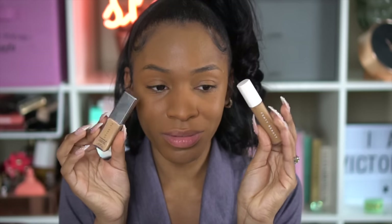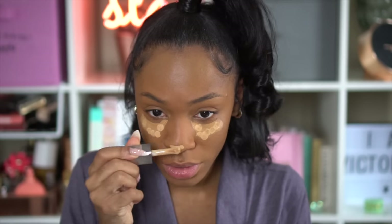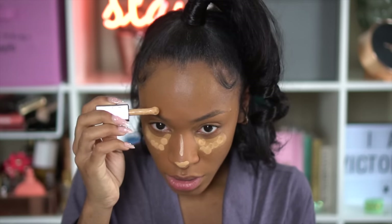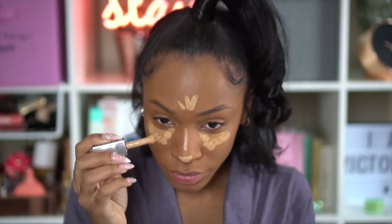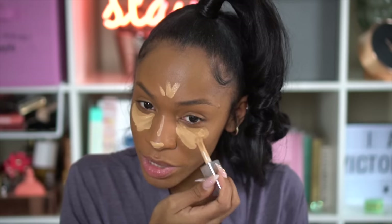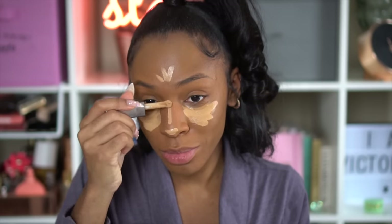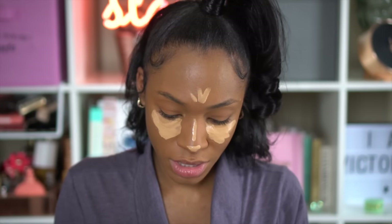I can't decide which concealer I like more, so I'm using two: the Fenty Beauty concealer in 360 and the Cover Effects Power Play concealer in Medium. I'll have the exact shades in the description box. One is lighter than the other, so when I mix them both I get the perfect brightening blend.